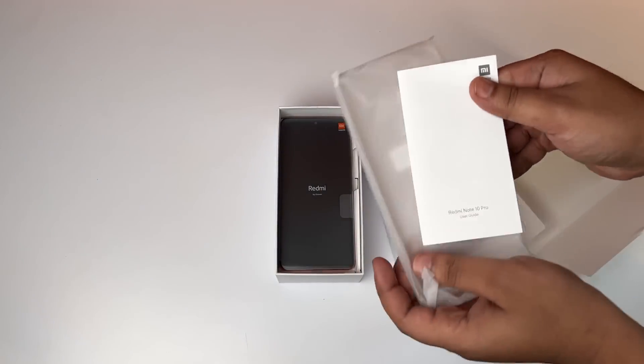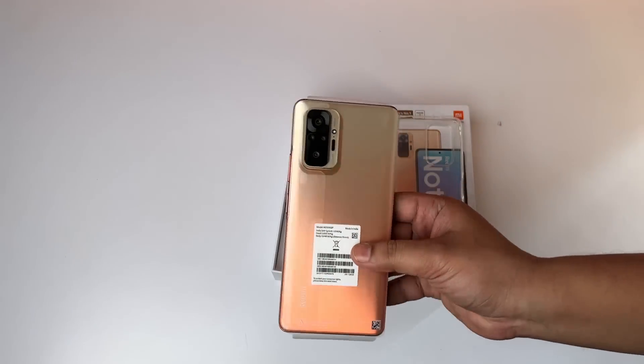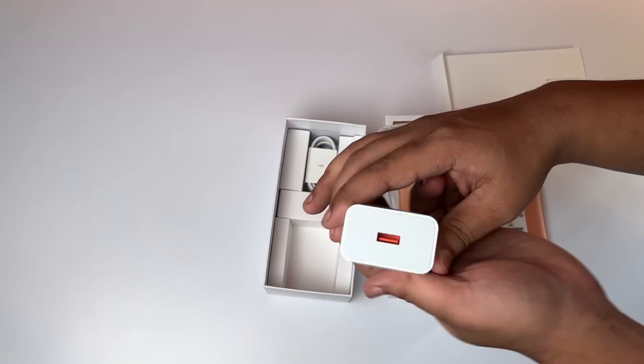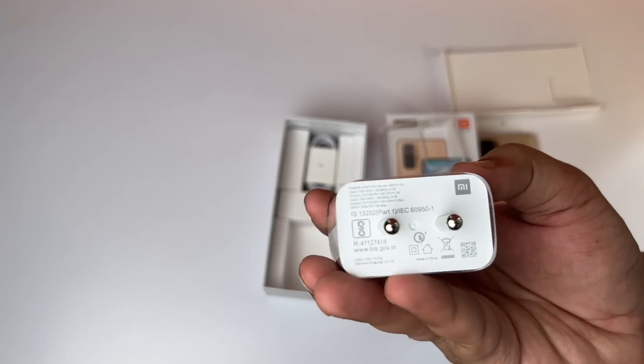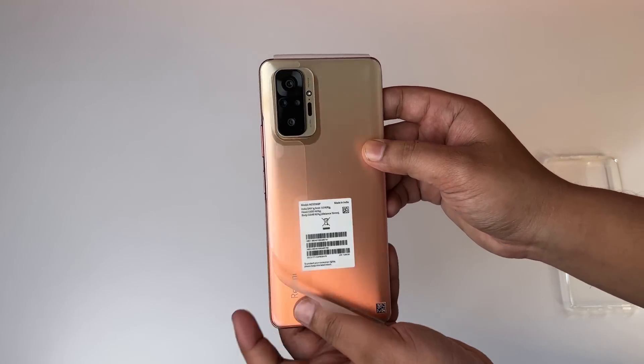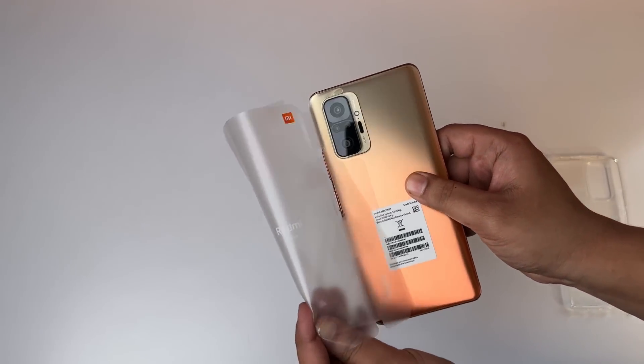Along with the TPU cover, I get the phone packed separately. I get the charger — this is a 33W charger — and I get the Type-C to USB cable. I also get the phone itself with its wrapper. This color is very good.